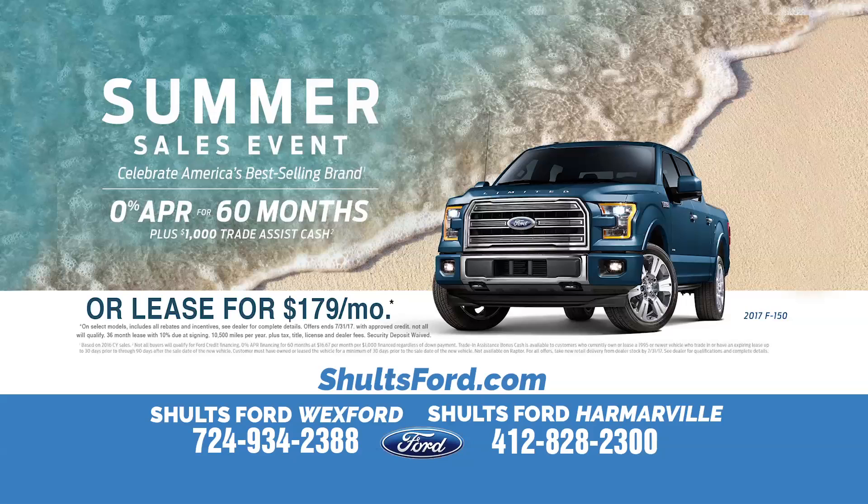See us at schultzford.com or in person at Schultz Ford in Wexford or Schultz Ford in Harmarville.